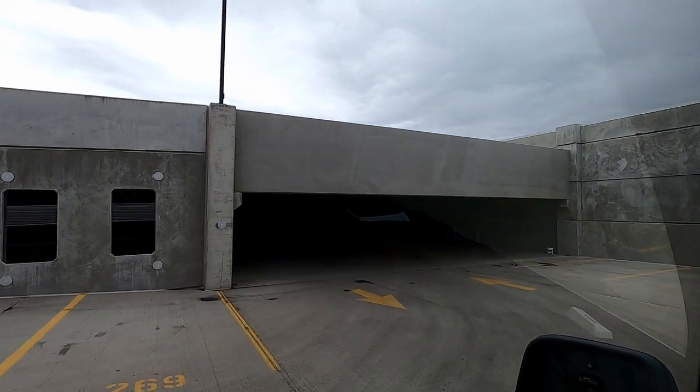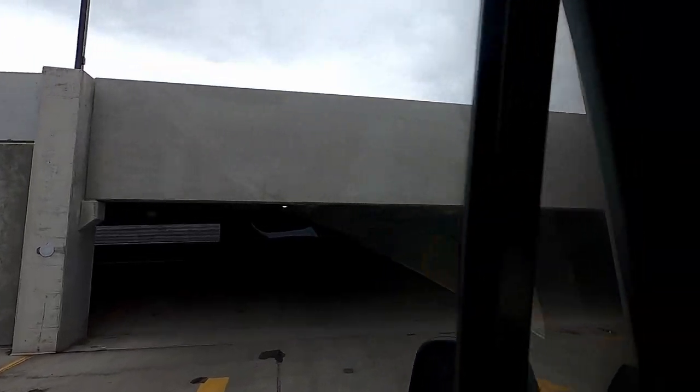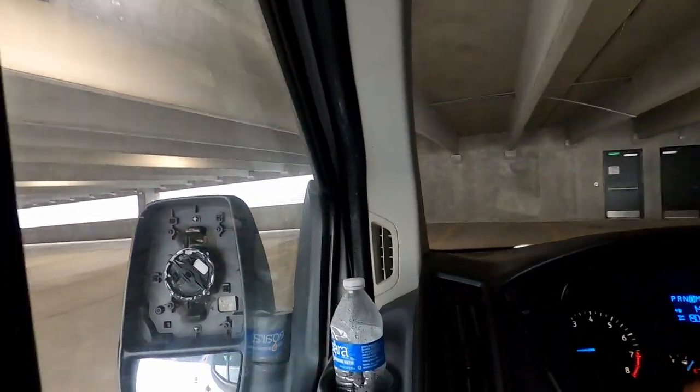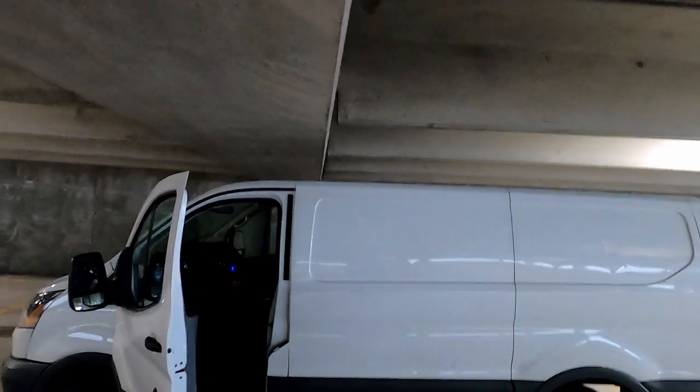That makes me think I need to raise my moving rates on TaskRabbit. Thank god I have a pretty short van, because anything taller than this I would not fit — you've got to check the clearance.